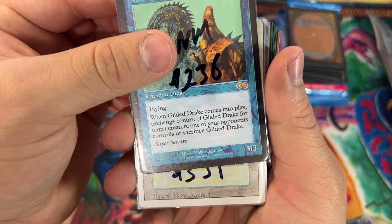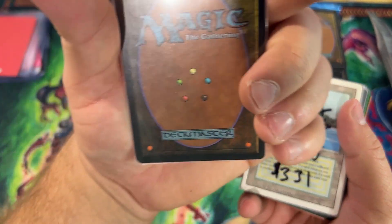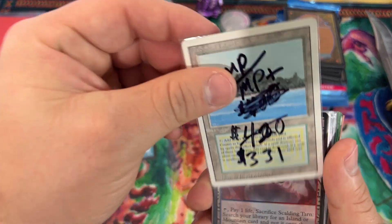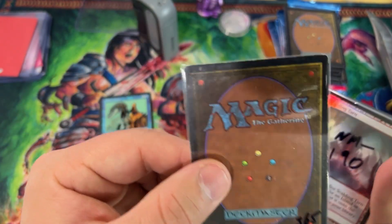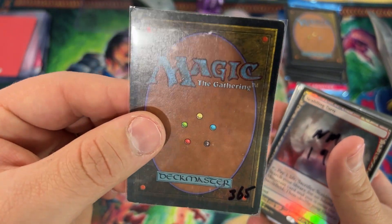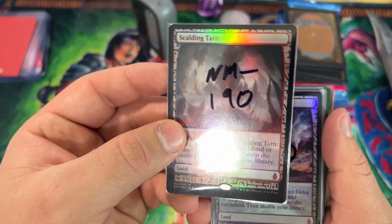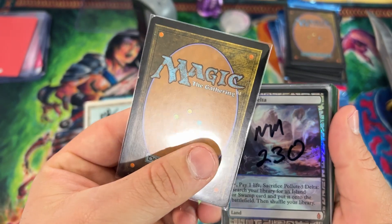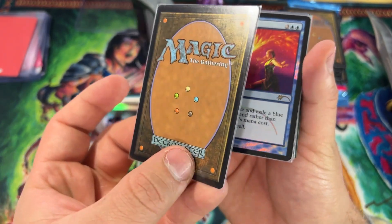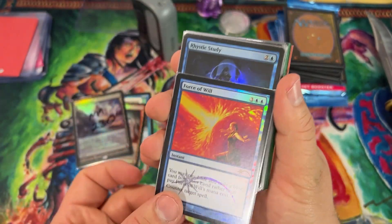Gilded Drake — gorgeous. Looks like a little nick on the corner there, but actually it's not bad at all. Beautiful Gilded Drake. We have a moderate-played Tropical Island — you can tell by the corners there's a little fading, a little edge wear, but overall fantastic condition. Very nice Tropical Island. Scalding Tarn Battle for Zendikar looks fantastic. Polluted Delta Battle for Zendikar — my second favorite art. Force of Will — judge Force of Will — my favorite art.